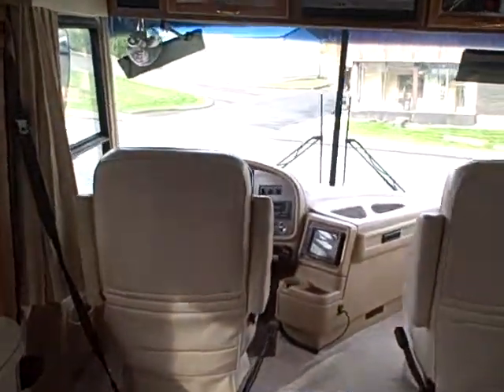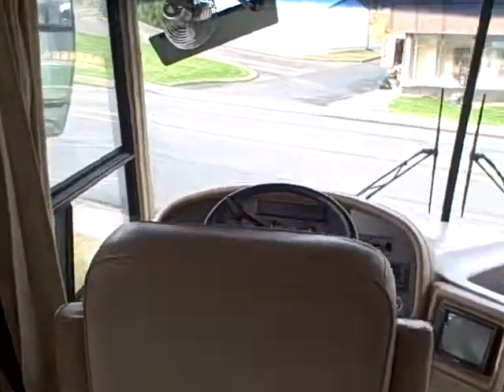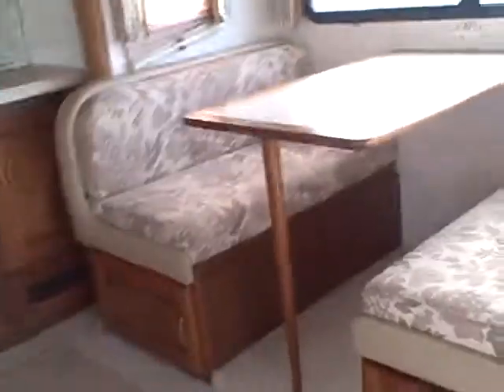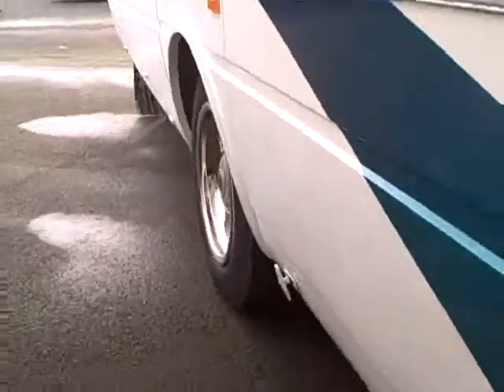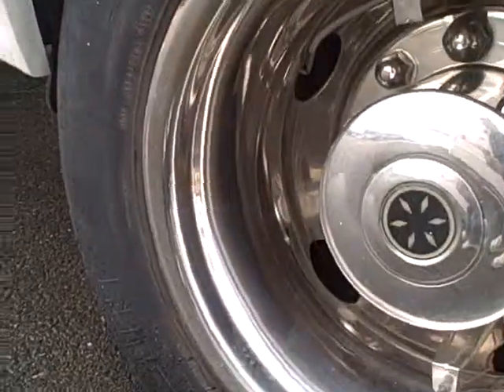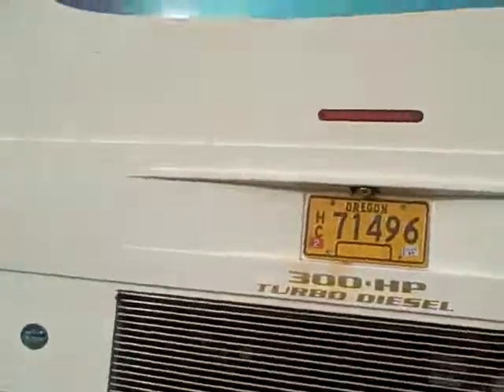2000 Tradewinds, 36-foot Class A diesel pusher motorhome with 21,000 miles on it. Excellent coach. If you put a pencil to it — for what this cost new and the amount of miles on it — it's a great buy. Tires are about 50%, no cracking on the outside. This has solar panels on the roof, solar battery charger. It's all ready to go.